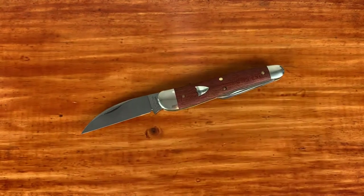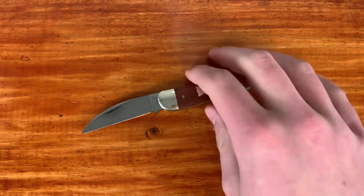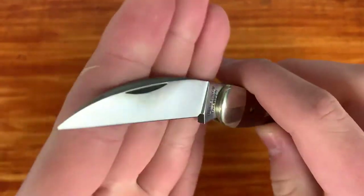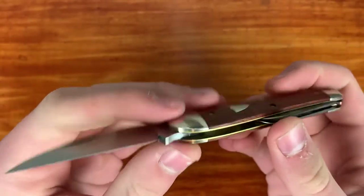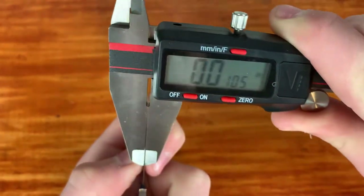For the blade steel, 1095 is probably the most basic carbon steel there is — a steel that's very easy to heat treat. I have no doubt it's a fine carbon steel. These will take a patina pretty easily, which I think looks cool. It seems like there's already some darkening around the nail nick just from pinching the knife open — I must have greasy hands — but I'd like to see this thing all patinaed out. I'll just let it develop naturally.